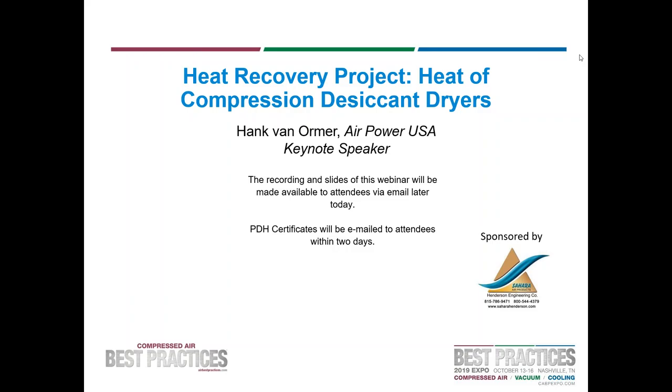All attendees are in listen-only mode. Hello everybody. Thank you for attending today's webinar on Heat Recovery Project: Heat of Compression Desiccant Dryers. This webinar is brought to you by Compressed Air Best Practices Magazine, sponsored by Henderson Engineering Company. Our keynote speaker is Hank Van Ormer from AirPowerUSA, and our sponsor speaker is Chuck Henderson from Henderson Engineering Company. My name is Claire Heinel, and I am the Circulation and Events Manager for Compressed Air Best Practices Magazine.